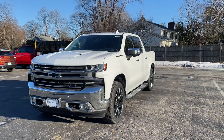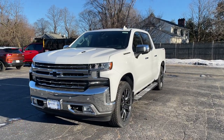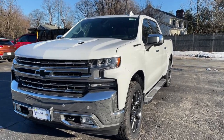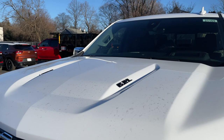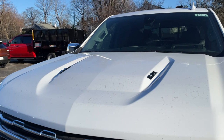The color is called Summit White. I'm not a big fan of white trucks — they remind me of work trucks — but this white looks really good on this LTZ. On the hood there are very nice aggressive lines, and it does have two 6.2-liter badges, one on each side.